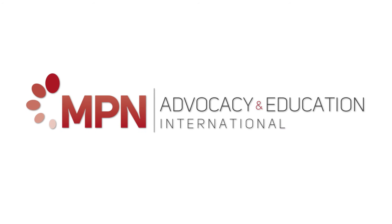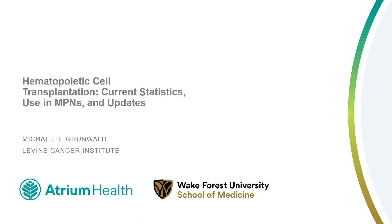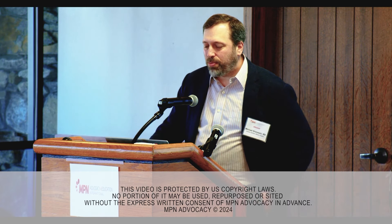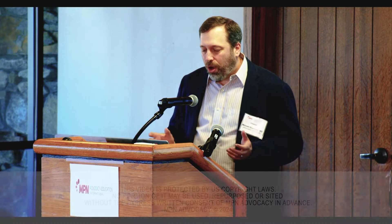Today I'm going to talk about hematopoietic cell transplantation. This is a rarely applied treatment for MPNs. Most MPN patients do not need a transplant. There is a small subset who can benefit, and we're going to introduce some of the topics and talk about some recent advances in transplantation.